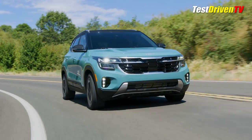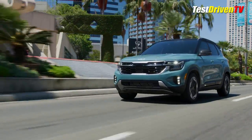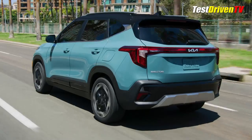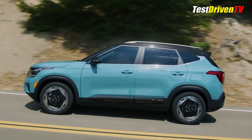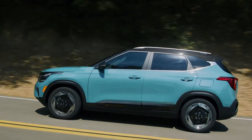Standard remains the carryover 2.0-liter four-cylinder engine with 146 horsepower and a continuously variable transmission Kia calls IVT. The 2024 Seltos is expected to arrive in North American showrooms by mid-2023, with pricing and package specifications announced closer to that time.